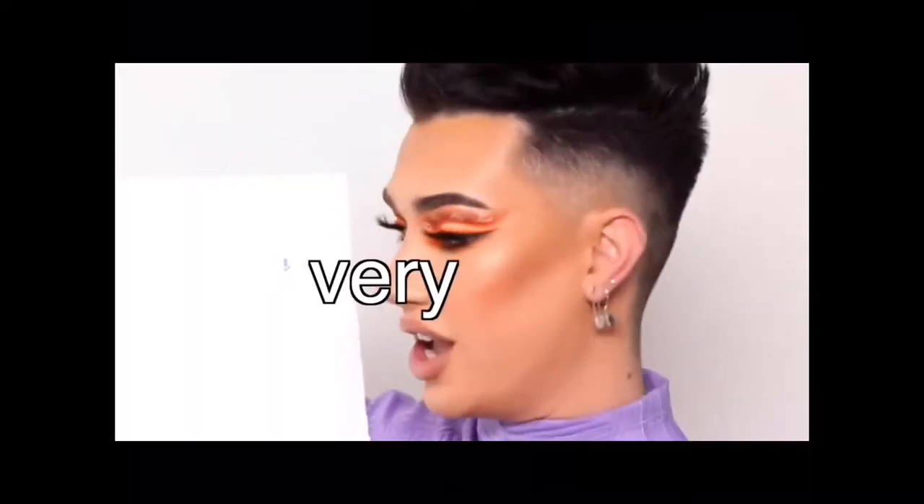Hey guys, Mama Girls here and welcome back to another video. Today I am serving you once more everyday glam makeup — very light coverage, just a little bit of eyeliner, blush, and that's it basically. I am actually off in a moment to have a little brunch with my girls. I know, very homosexual of me, very gay, but hi, you're on my channel — what did you expect?